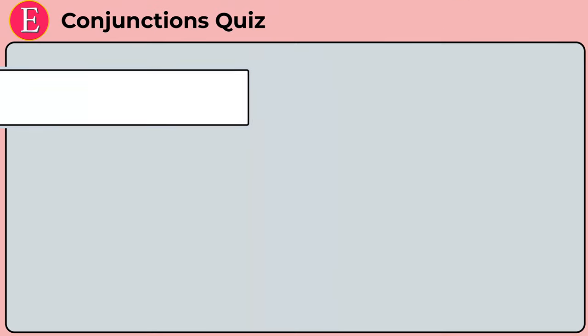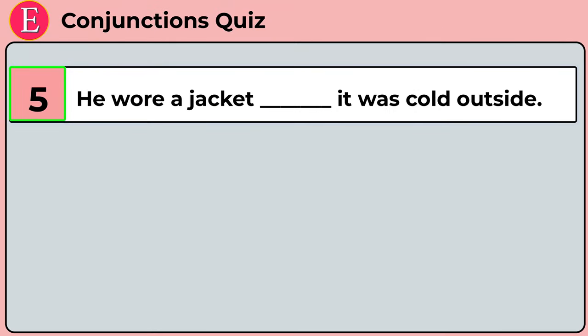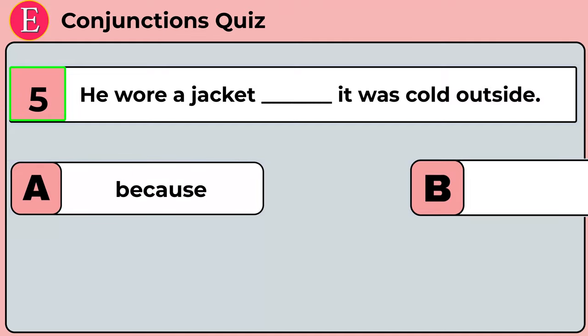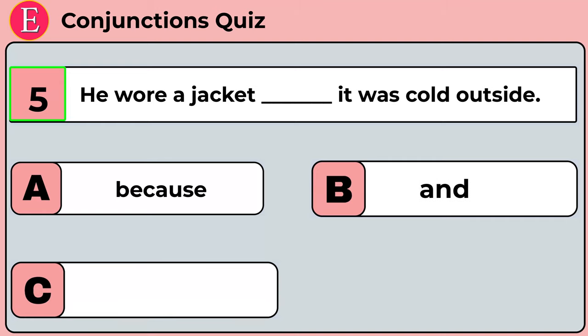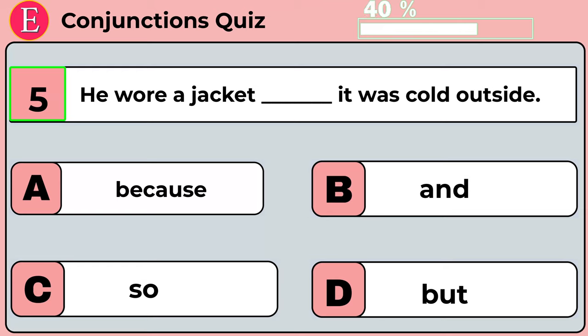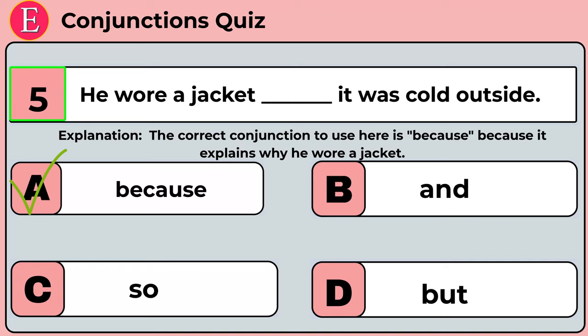The fifth question is: he wore a jacket ___ it was cold outside. Your four options are option A: because, option B: and, option C: so, option D: but. The correct answer is option A: because. He wore a jacket because it was cold outside. The correct conjunction to use here is 'because' because it explains why he wore a jacket.